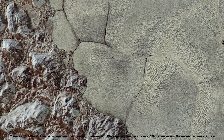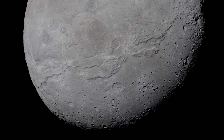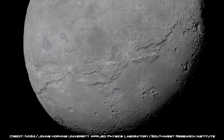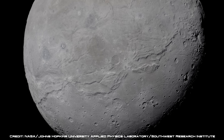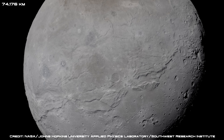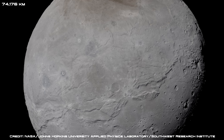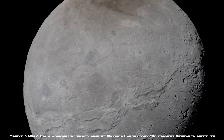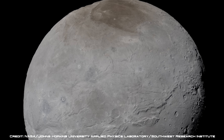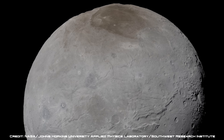New Horizons also encountered Pluto's mysterious moons, including its largest, Charon. The true colour image was once again created from refined data, and shows us what the moon would look like if we could see it with our own eyes, from a distance of 46,091 miles away. A dark reddish-brown mark is located at Charon's north polar region, and huge cliffs are visible stretching across the moon's crust.